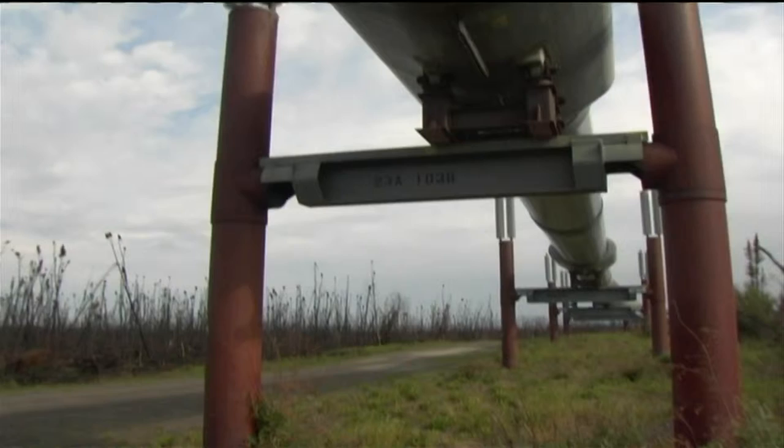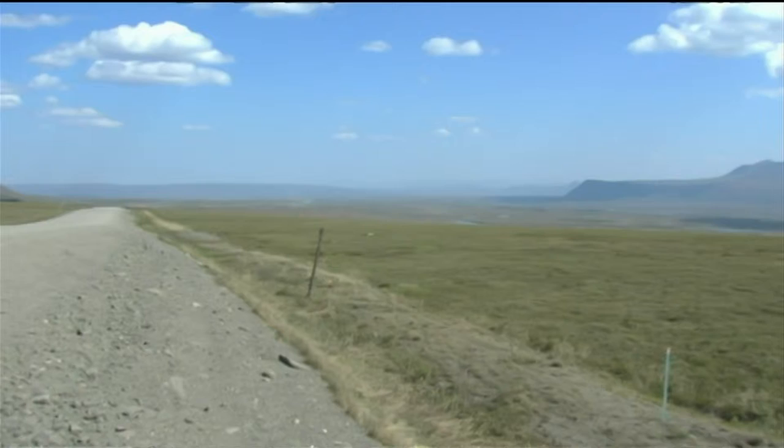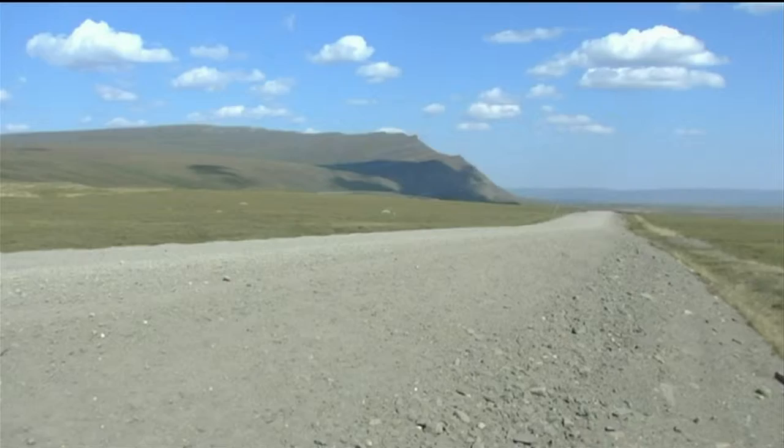It was called both an engineering marvel and a scar on the environment, and would change Alaska's political and natural landscapes forever. Over 30 years later, what remains is a pipeline still moving nearly 1 million barrels of oil a day, and a 414-mile service road originally used to haul equipment and supplies that's now open to the public.